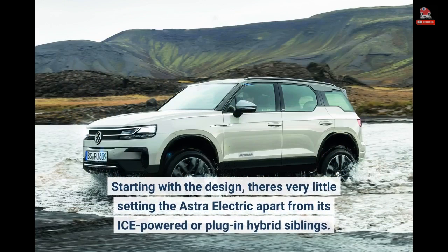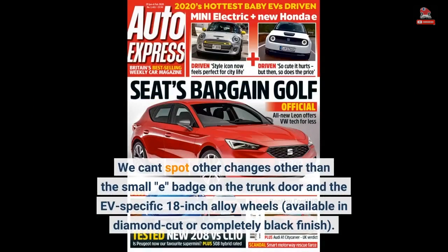Starting with the design, there's very little setting the Astra Electric apart from its ICE-powered or plug-in hybrid siblings. We can't spot other changes other than the small 'e' badge on the trunk door and the EV-specific 18-inch alloy wheels, available in diamond cut or completely black finish.